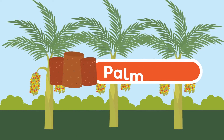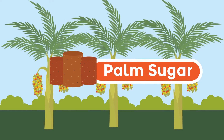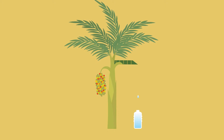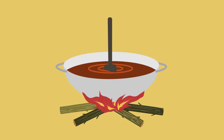Palm sugar. Palm sugar is a sweetener made from sap that comes from bunches of palm flowers. First, the palm flower is cut to release the sap called nera. Nera water is collected and cooked in a large pot until thickened.